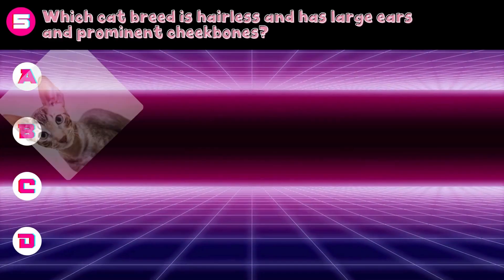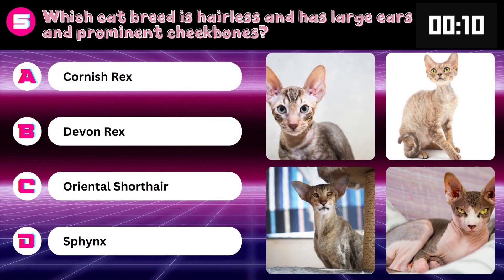Which cat breed is hairless and has large ears and prominent cheekbones? Cornish Rex, Devon Rex, Oriental Shorthair, or Sphynx? Answer: Sphynx.